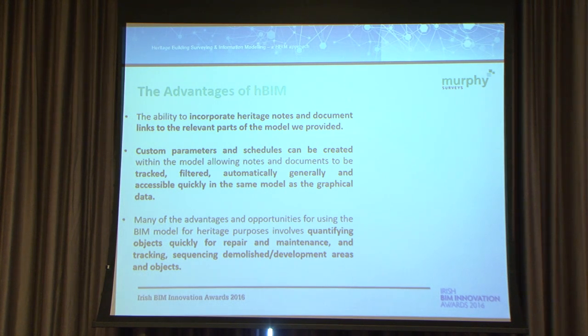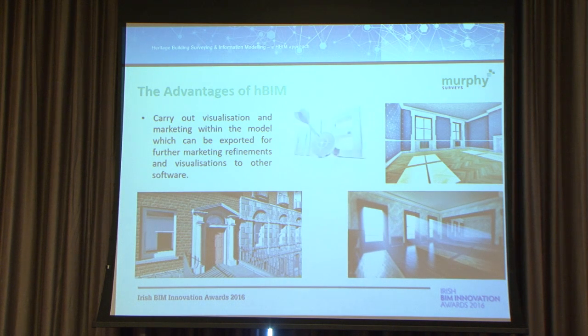Other elements involve quantifying objects quickly for repair, maintenance, tracking, sequencing, demolishing, and developing areas and objects. There's a lot of areas you can use heritage background models for. Simple things like visualization and marketing were all carried out on this model. There wasn't much time involved in doing it, but it's all based on model data. It's a very simple tool that you can give to different clients, contractors, and subcontractors, depending on what you're looking to do with a model.